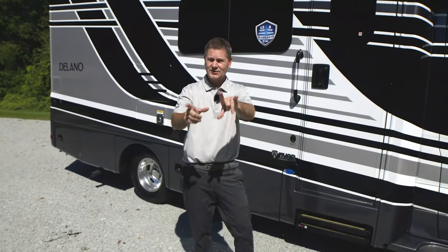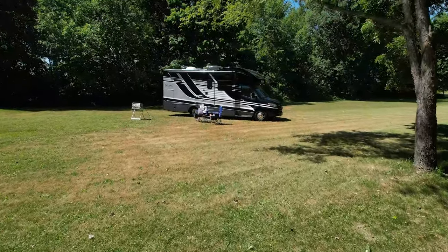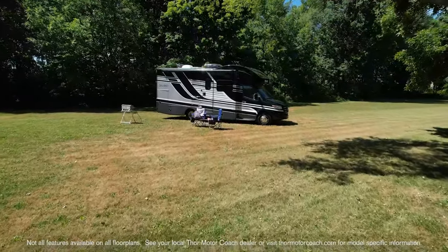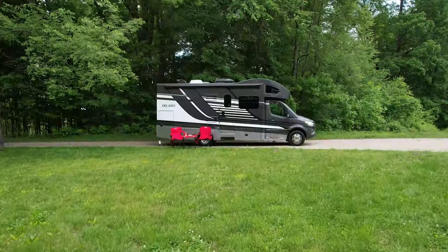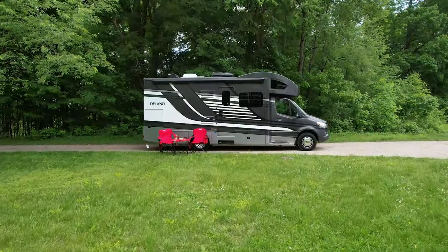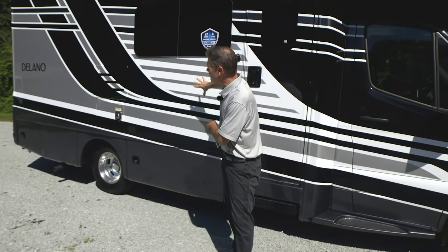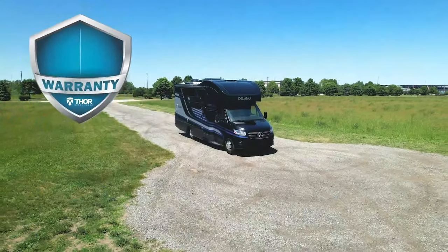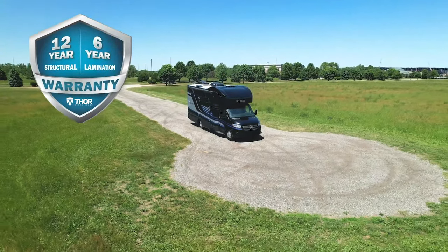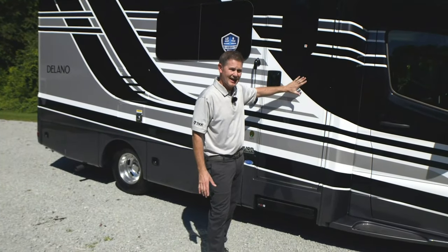First thing I want to show you as we head outside is the new exterior paint colors. The one you see behind me is Smoky Mountain. We have a fabulous blue color called Blue Ridge, and finally we have Tempe — three colors of magnificent full body paint. This is a Sikkens full body paint, a high-quality paint used in many high-end automobiles. It never fully cures, so it's very durable and you're not going to get those spider webs. This will last you a lifetime.